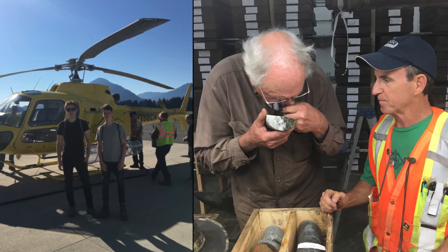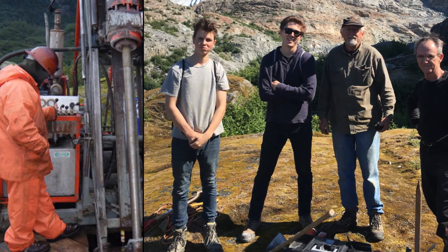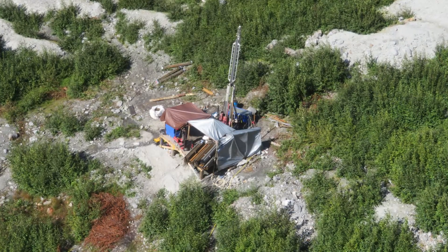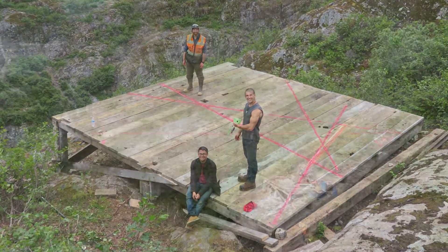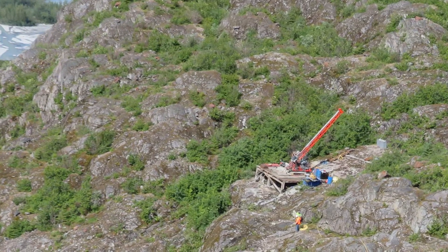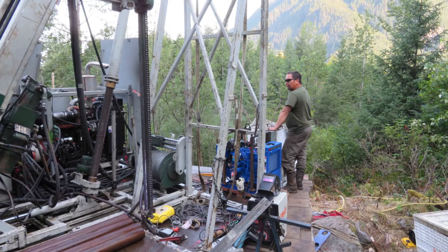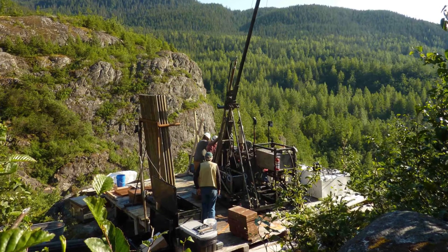The Herbert property is comprised of 91 claims that make up approximately a 2,000 acre land package. To date, we've only partially drill tested four of the primary veins from 47 platforms. During our last completed drill season, excellent results were yielded. We successfully drill tested the eastern extents of the known mineralization, drilled some of the deepest holes to date, and further south than ever before.